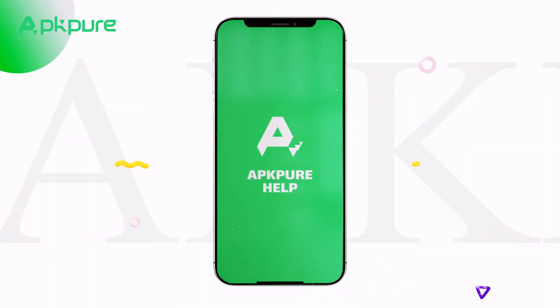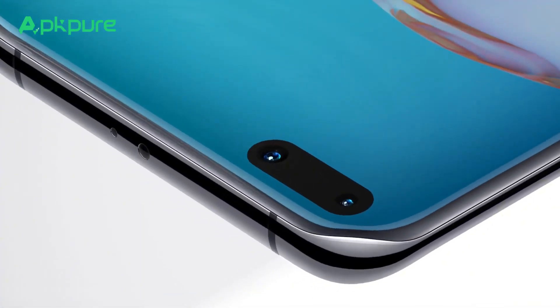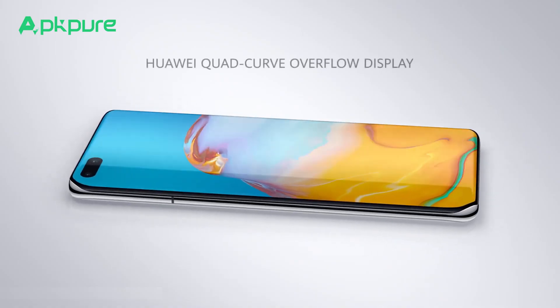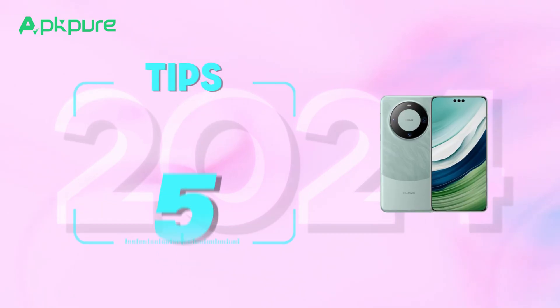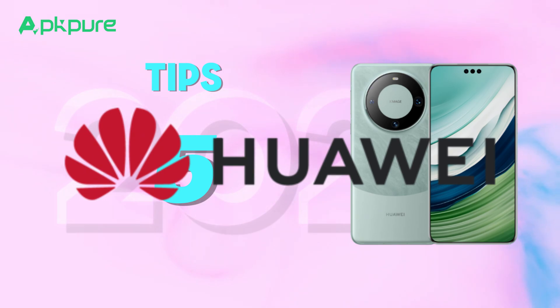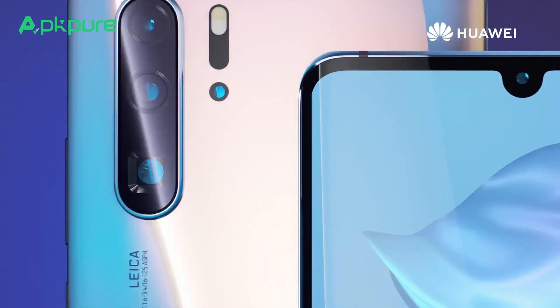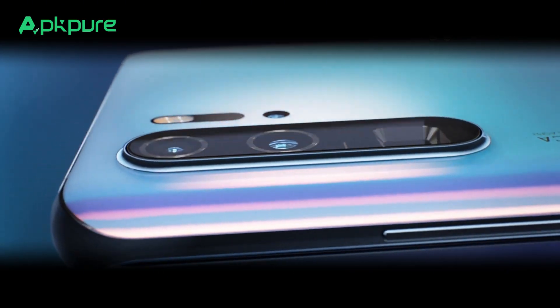Hello everyone, and welcome back to our channel. Are you a Huawei enthusiast looking to maximize your device's potential? You've landed in the right spot. We're about to unveil five indispensable tips that will take your Huawei experience in 2024 to the next level — whether you're a dedicated enthusiast or just starting to explore. These tricks are golden. Let's jump in.